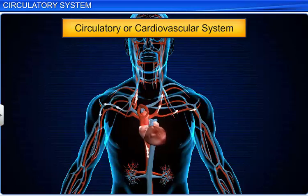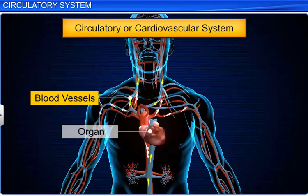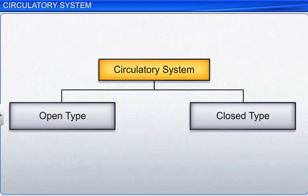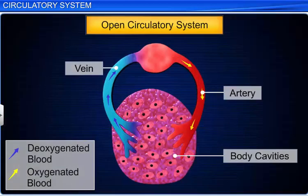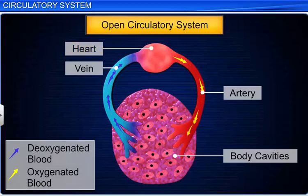The circulatory system, or cardiovascular system, refers to the organs and blood vessels involved in the transport of blood throughout the body. It is of two types: open and closed. An open circulatory system is found in arthropods and mollusks. In these organisms, the blood pumped from the heart reaches open spaces or body cavities called sinuses through large blood vessels, and bathes all the organs.